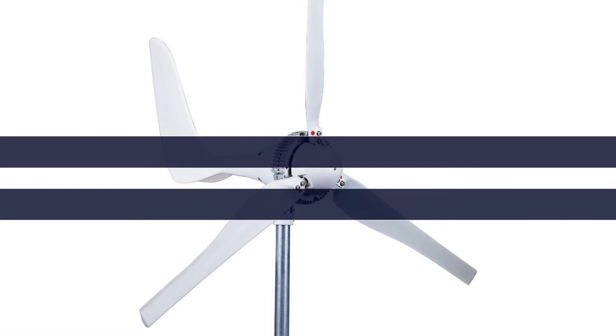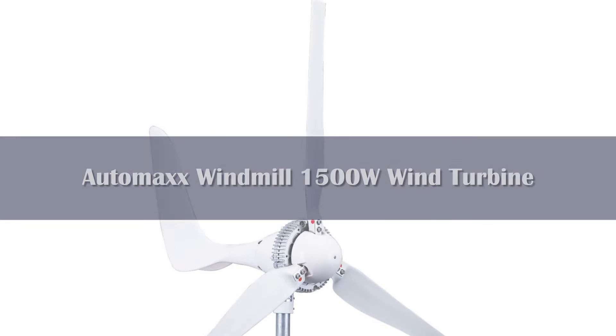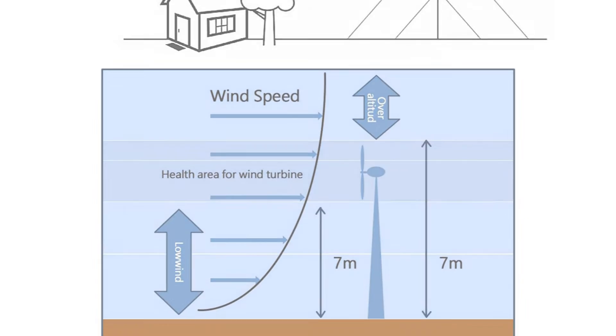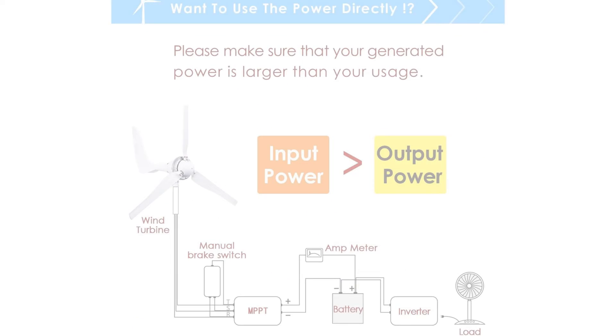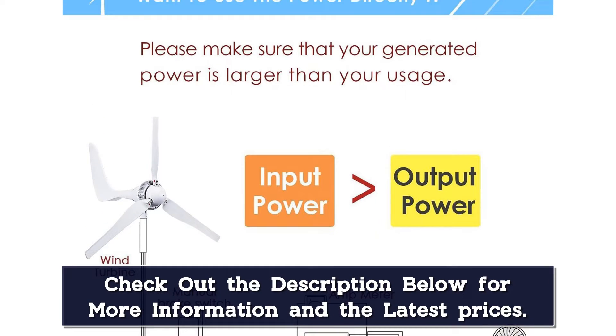Number 3: The Automax Windmill 1500W Wind Turbine offers high output if you've got the space for it. If you're looking for a free-standing wind turbine for your backyard, the Automax Windmill 1500W is a powerful, if expensive, option. It offers a hardy 1500W of continuous output and operates at a relatively wide range of wind speeds.